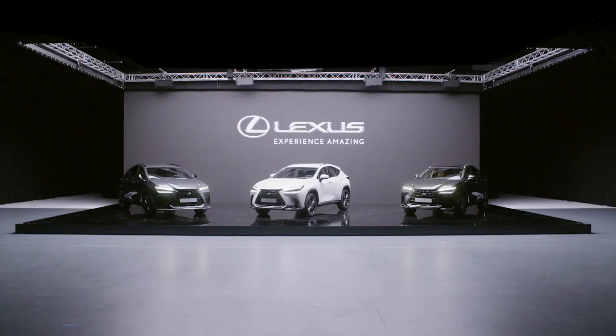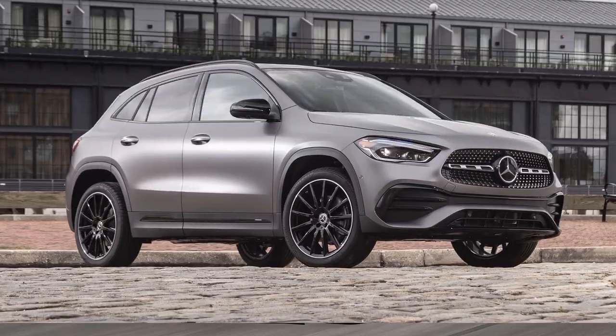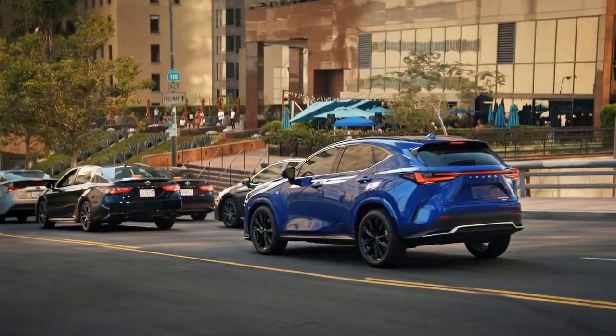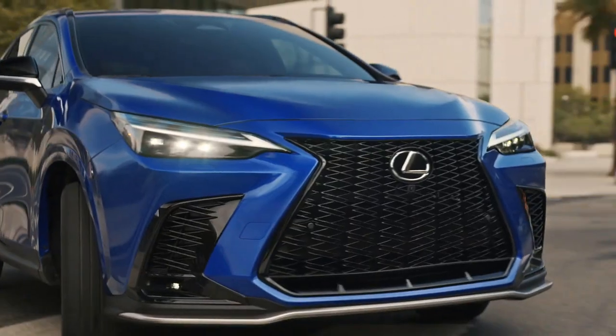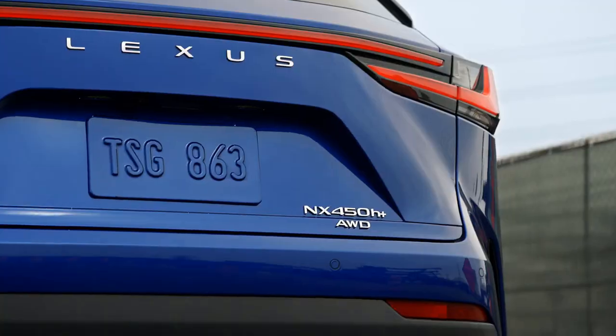The freshly minted compact luxury SUV poses a bigger threat to its rivals — namely the Audi Q3, the BMW X3, and the Mercedes-Benz GLA class — than its predecessor did. Join us as we analyze the all-new Lexus NX and take a look at the new changes the Japanese automaker has made to the 2022 model that set it apart from its predecessor.